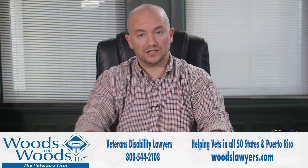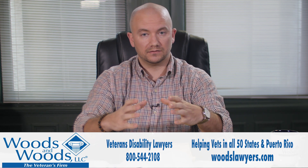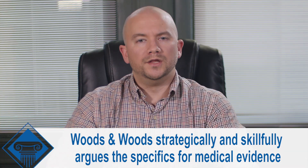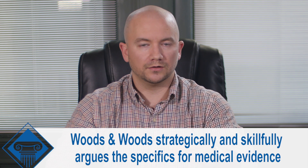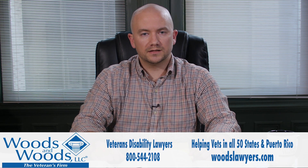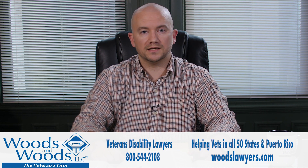This can make a huge difference in your TDIU cases. The same exact individual ratings for those service-connected joints can cross the TDIU plane by arguing the specifics — and specifics win the case. The ability to strategically argue specifics for your particular medical evidence is what we pride ourselves on at Woods and Woods. If you're suffering from rheumatoid arthritis and it's affecting your ability to provide for your family, give us a call. We handle these cases all the time and we'd love to help you out.